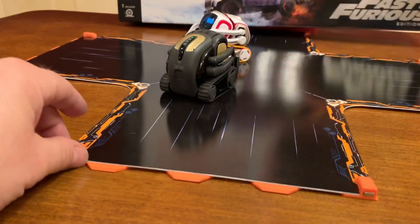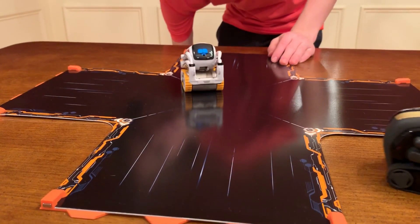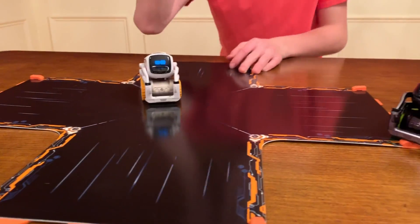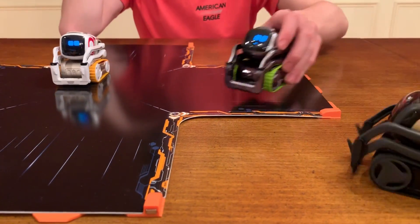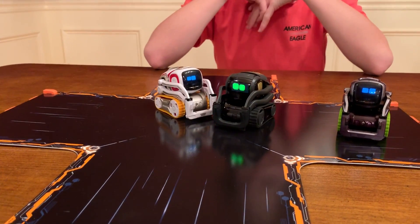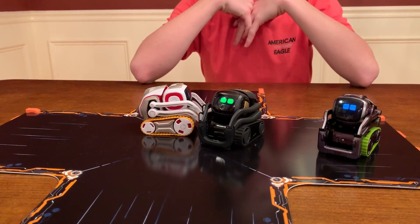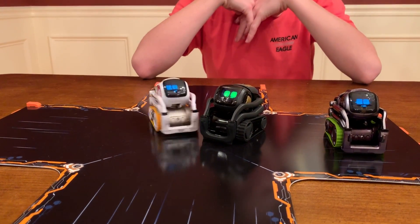Plus, the tread packs — 25% off the treads. All the cars are on sale too, which is pretty cool. We found this on the website and on Amazon. So it's a pretty good sale right now, and if you're looking for any Anki products on your wish list, now's your chance.